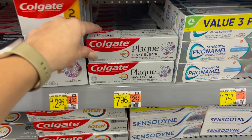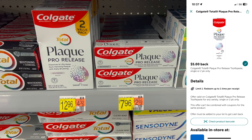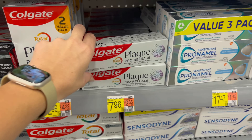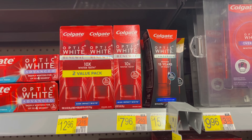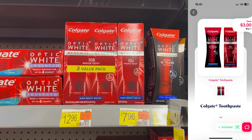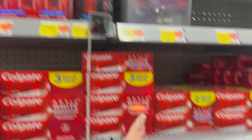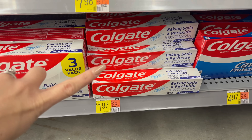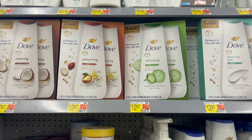Everyone should be doing this deal because it is a two-dollar moneymaker. Grab the Colgate Plaque for $7.96, submit to the ShopMeM app for five dollars cash back, then submit over to Ibotta for five dollars cash back — makes it free and actually a $2.04 moneymaker! Another easy deal is on the Colgate Optic White Renewal for $7.96 — submit to ShopMeM for three dollars cash back, then submit to Ibotta for another three dollars cash back, making it just $1.96. The overage from the Plaque covers the cost of the Optic White, so both end up being free. There's also a Colgate baking soda and peroxide for $1.94 — submit to ShopMeM for $1.50 back, making it just 47 cents.